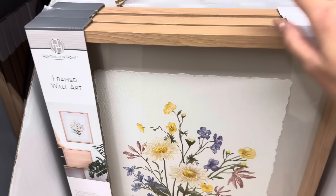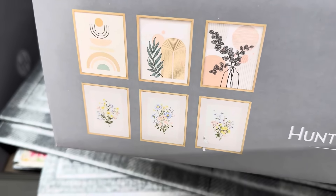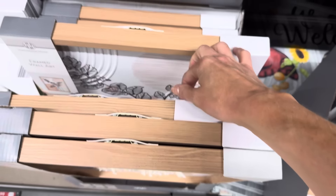Framed wall art — and it's so beautiful. I love the texture on it. 16 inches by 20 inches by 1.18 inches. Features a natural toned wood frame, ready to hang or prop up against a wall to accent any room. Indoor use only, friends. We've got the pretty flowers glass front, and some other options down below. Here it is in real life — I love the details on that. $9.99 — that's like such a steal. Here's the one with the stripes and the curves — gorgeous.